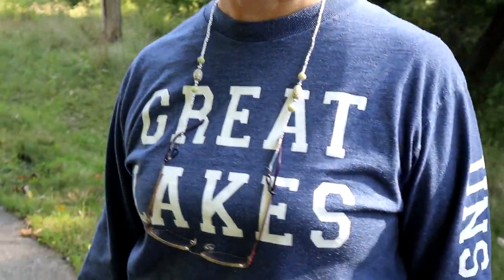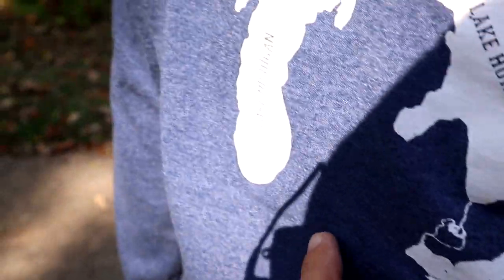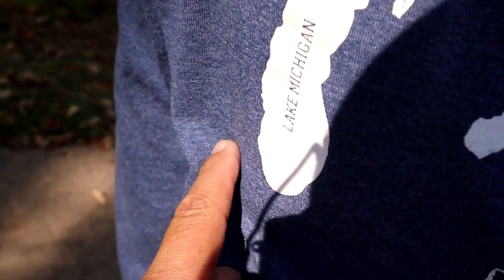Where will geocaching take you? Right now it's taking us to Lake Michigan on the Great Lakes, and we're going to be going right around Lake Michigan. Right there. Welcome to Jasmer Search in Wisconsin.